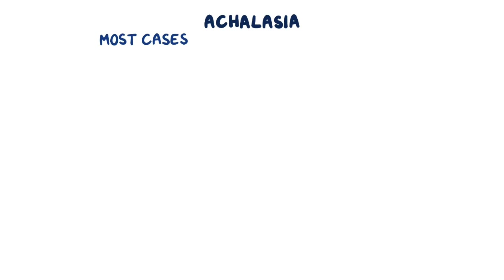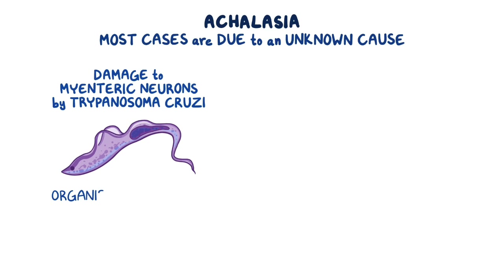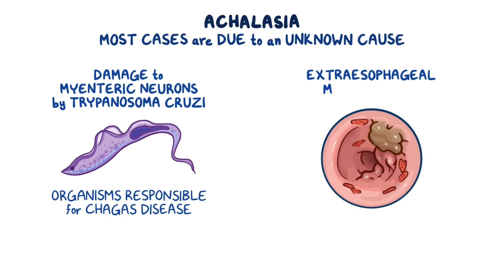Most cases of achalasia occur due to an unknown cause, though there may be secondary causes, including damage to myenteric neurons by Trypanosoma cruzi, the organisms responsible for Chagas disease, or extraesophageal malignancies.